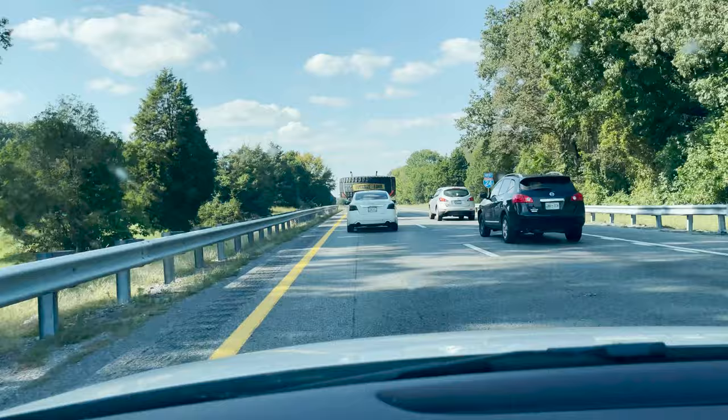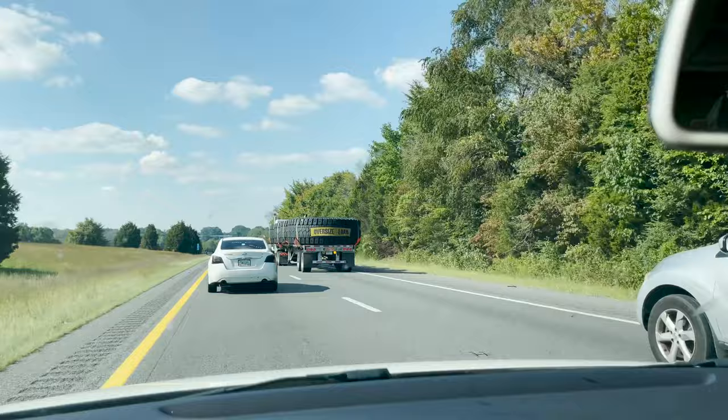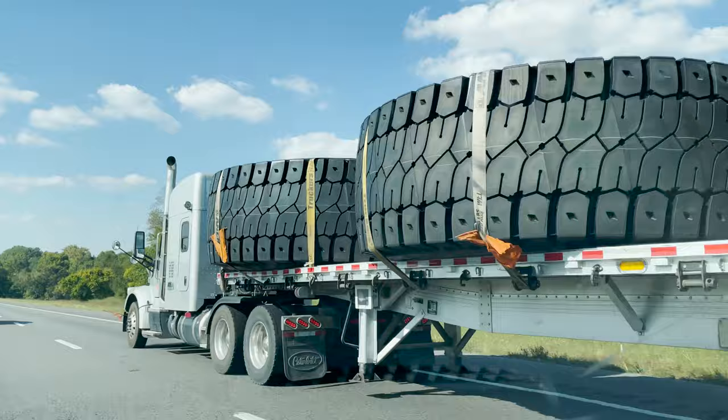I want whatever uses that tire. I want to drive the vehicle that uses four of those. Those are some big tires right there, kids. I'm just saying.